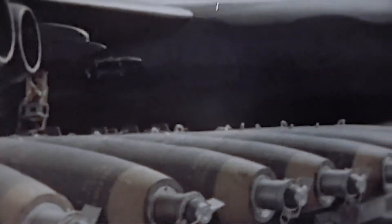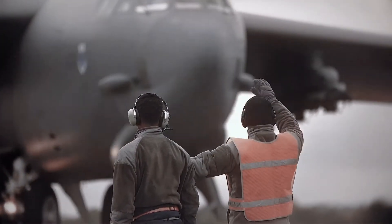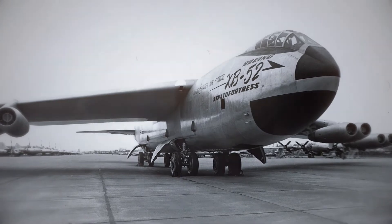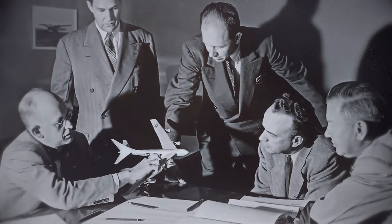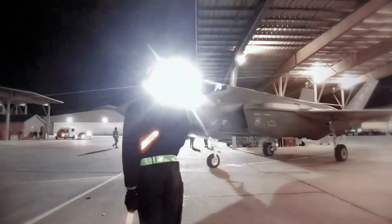From being developed at the start of the Cold War and first seeing active service at the beginning of the Vietnam Conflict, the B-52 has been utilized in every major military campaign the United States has been involved in ever since. But how can an airframe designed in a hotel room in 1948, carved in balsa wood, possibly be relevant flying next to aircraft like the F-35?